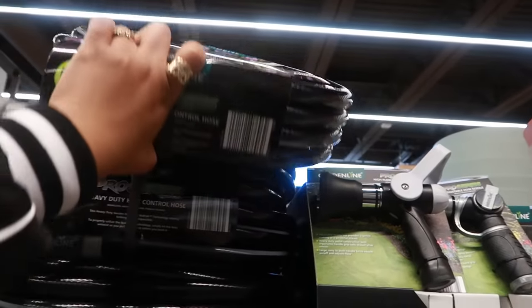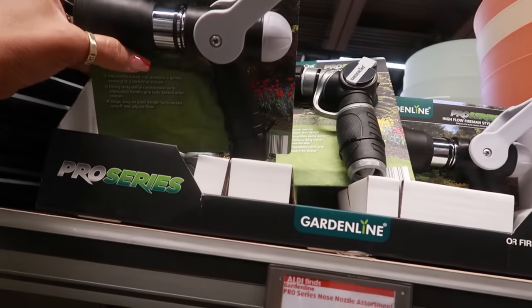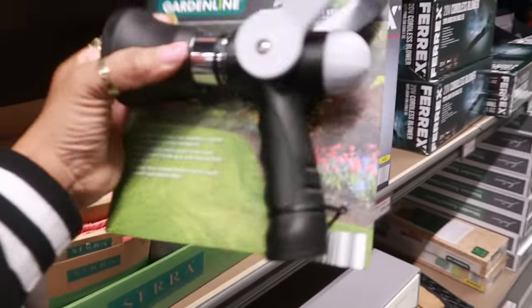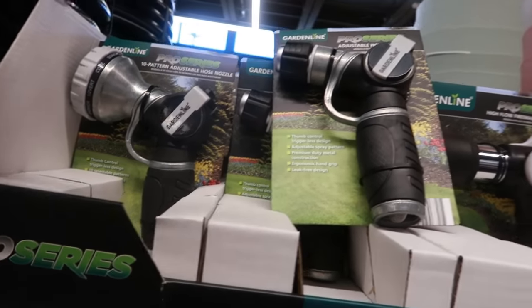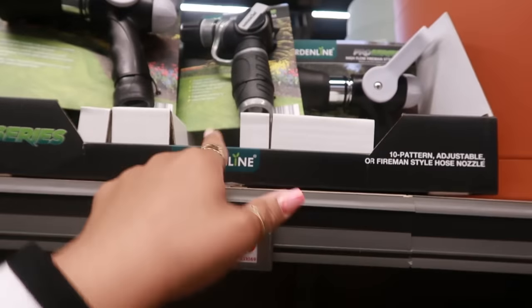The hose is 50 feet. You have the fireman-style hose — I like those. There's an adjustable one for $9.